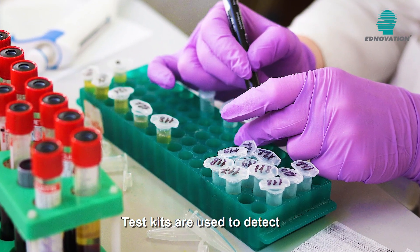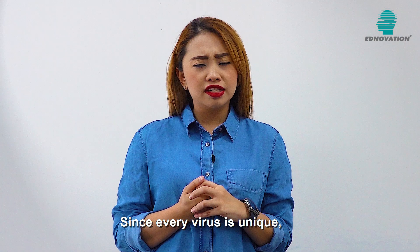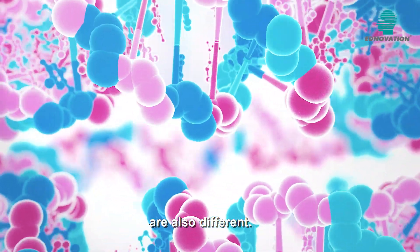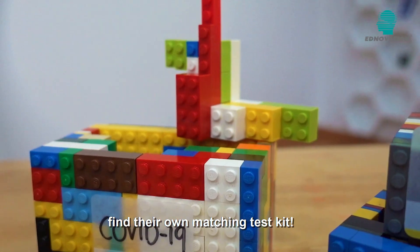Test kits are used to detect the different types of viruses. Since every virus is unique, the test kits for different viruses are also different. Let's help these viruses find their own matching test kit.